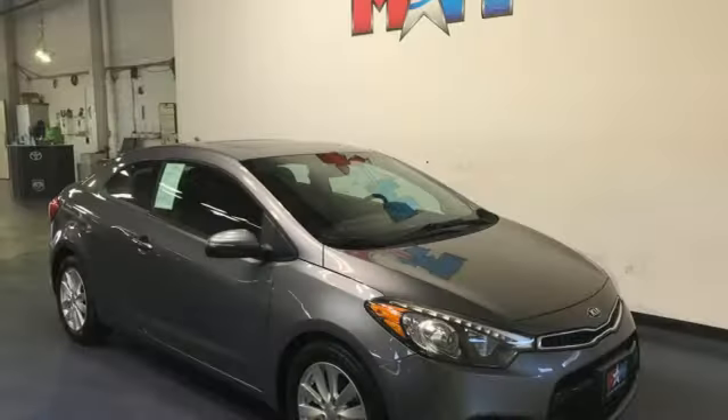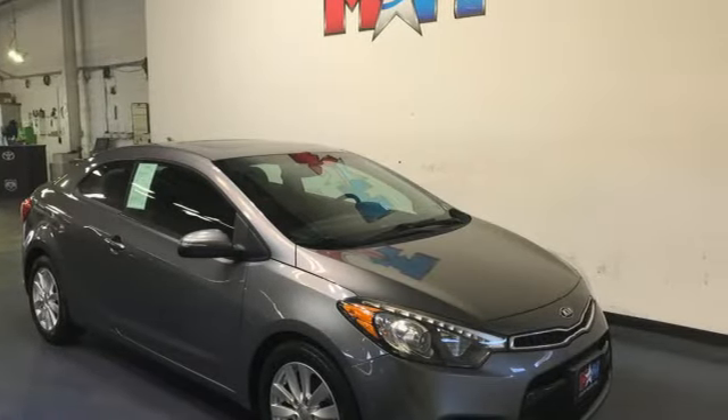Step into a Kia and be surprised — you'll never know until you try. Test drive it today.